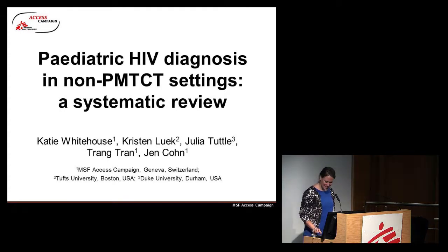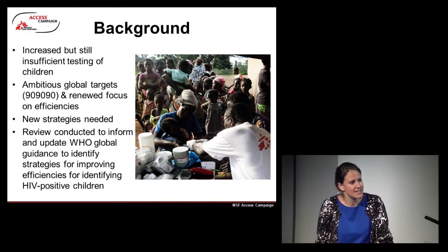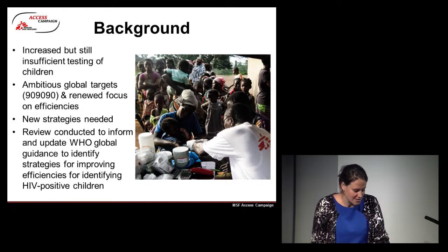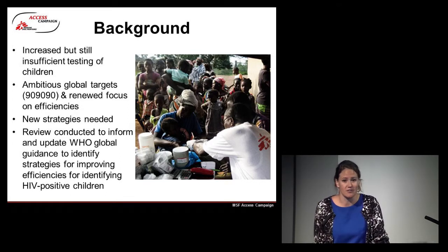Thanks very much for having me. To give you some context on why we conducted this systematic review: globally, the number of children living with HIV under the age of 15 years is approximately 3.2 million. Ninety percent of those live in sub-Saharan Africa, and reducing mortality of infants infected at or around birth is achieved with early treatment initiation. In order to initiate treatment, you need a diagnosis, and we know that there is an increase in the number of tests being conducted on children, but these are still insufficient numbers.